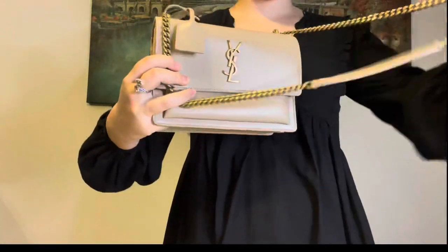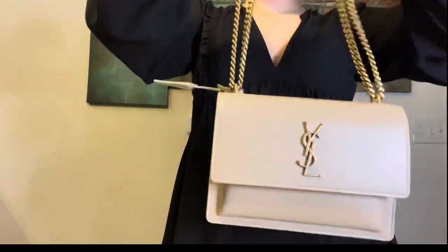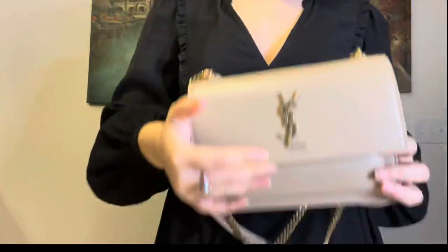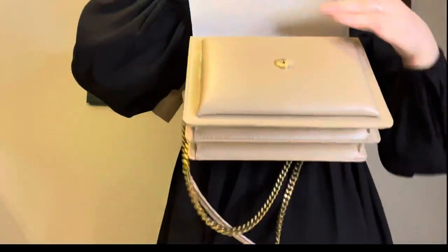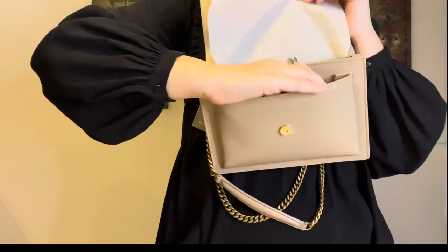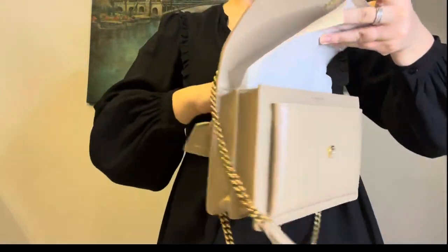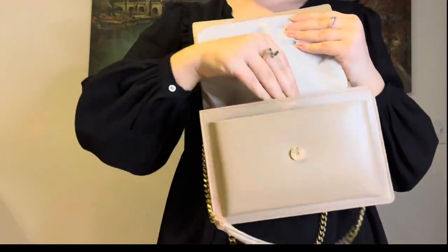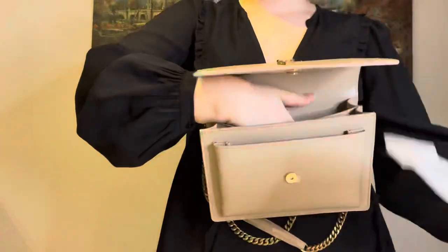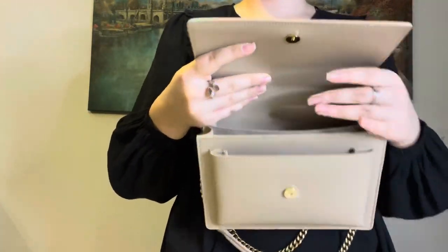You can either use it as a crossbody or carry it like this. Let me show you the inside. It has this first section which I'm going to use for my phone. I don't think I'll use the back pocket because it's a little harder to reach. I like the sectioning because it's just more organized.